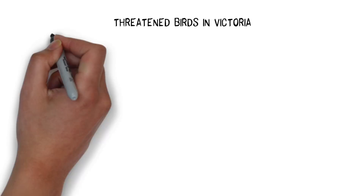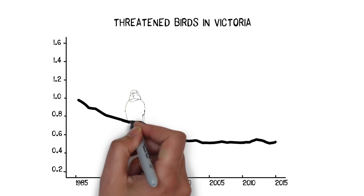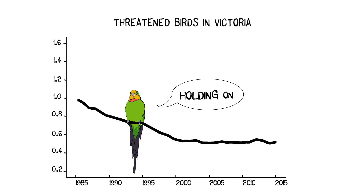For instance, in Victoria, by 2000, threatened bird numbers had dropped to a bit less than half of their numbers in 1985. But they have remained fairly constant since then.